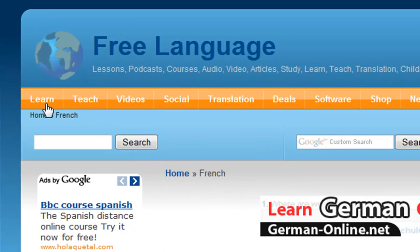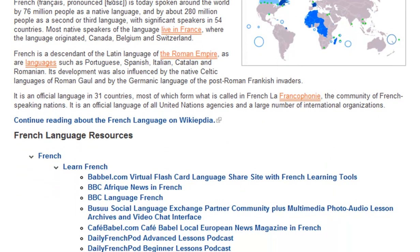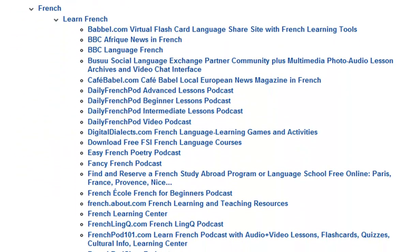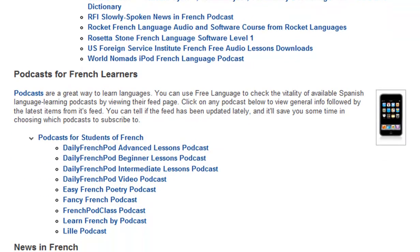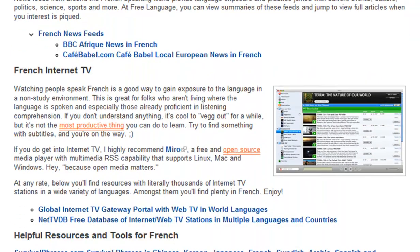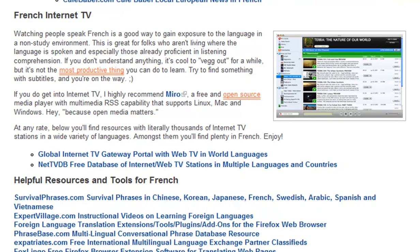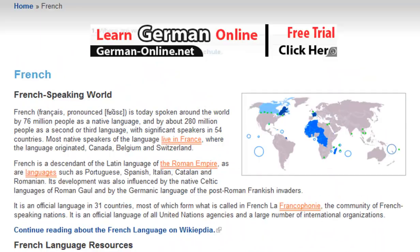We have the Learn section — go down to French and you will have a whole page full of resources. We've scoured the net and brought together the ones which we think are probably the most enjoyable and most effective ways to learn. So here we have French language resources: a whole list of different podcasts, the news in French, and French internet TV links as well. There are loads and loads of tools, so just go to freelanguage.org/French and you'll find them all there.